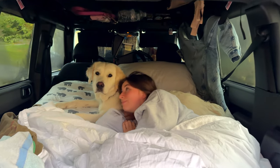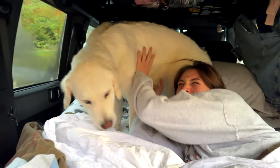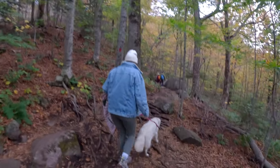Good morning! Hi Coda, what are you doing? How did you like car camping? We wake up to some amazing fall colors. Coda's up and early for our hike.